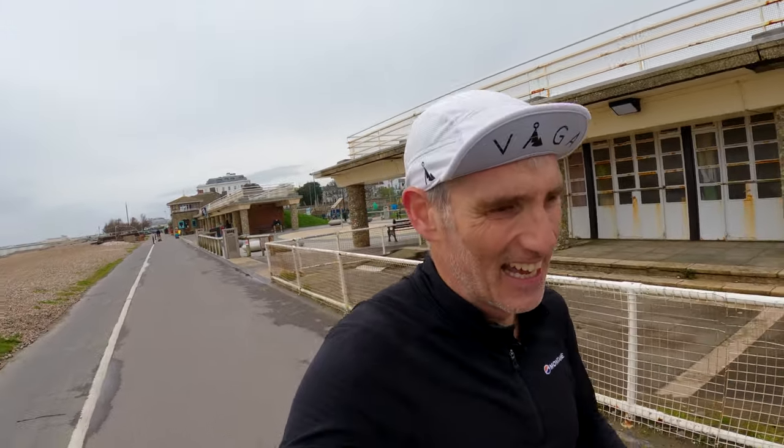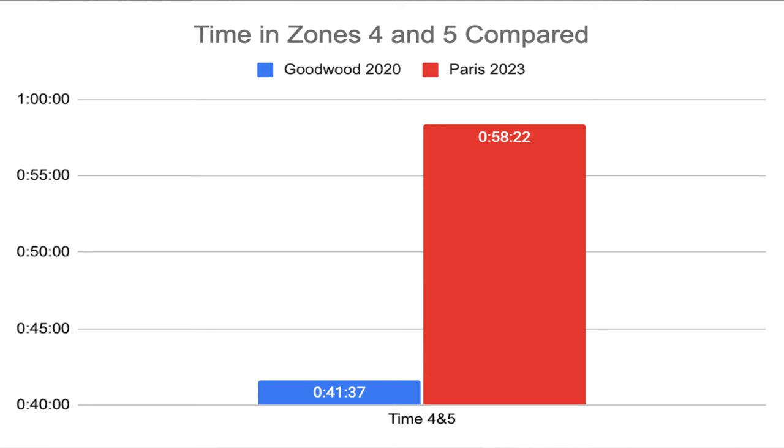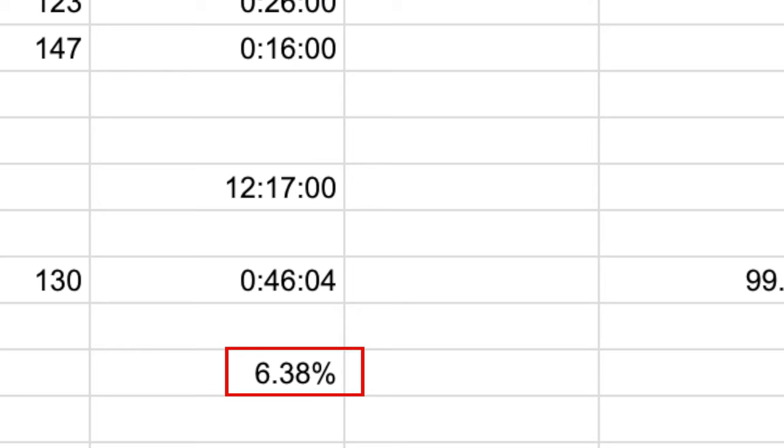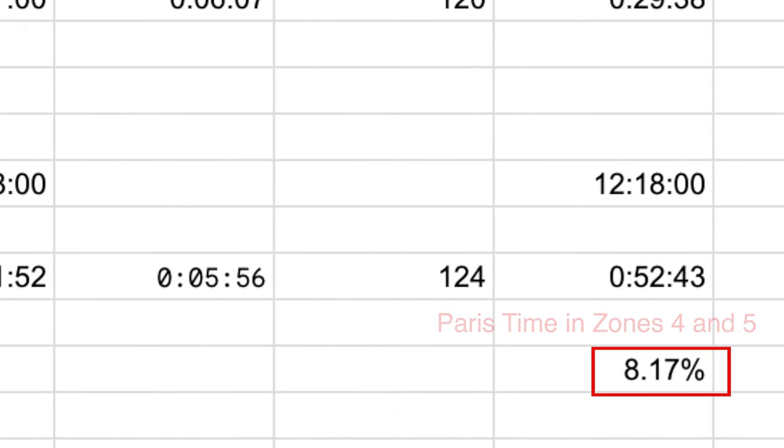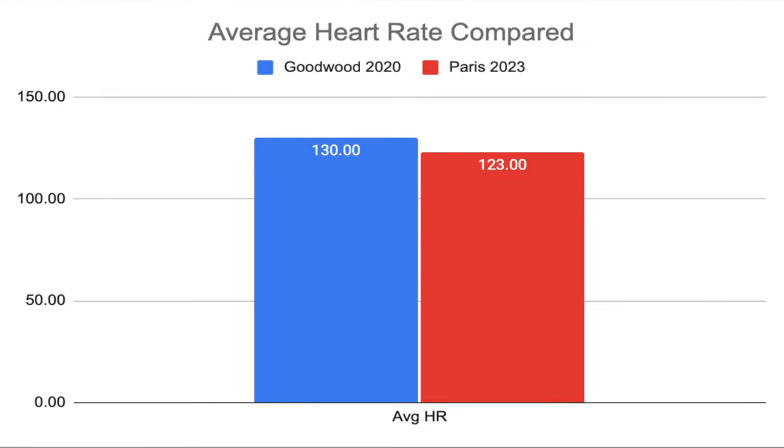But that's overall — wait till we get to intensity. Although I did more mileage for the Goodwood training block, I've done more time in zones four and five for my Paris Marathon training block. Six percent of my time for Goodwood was spent in zones four and five, as opposed to eight percent over the Paris Marathon training period. And perhaps that's why my VO2 max has increased over this training period.